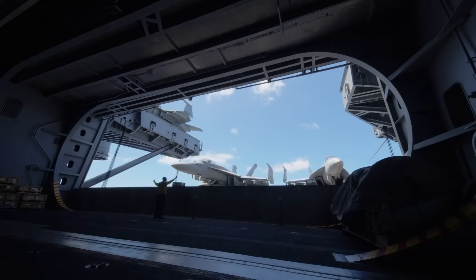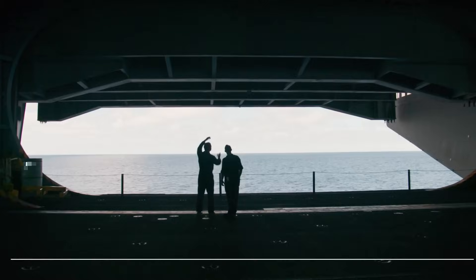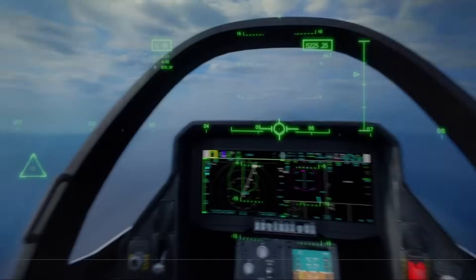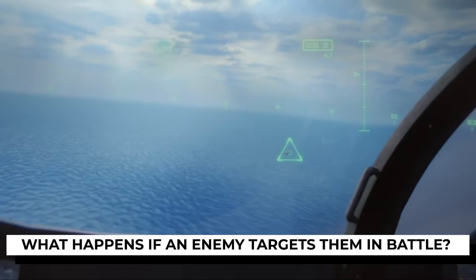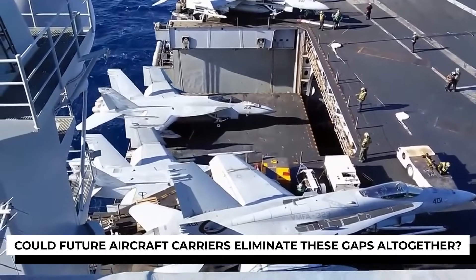Without it, the carrier couldn't store, maintain, or deploy its aircraft efficiently. But how do these massive openings not weaken the ship's structure? What happens if an enemy targets them in battle? And could future aircraft carriers eliminate these gaps altogether?